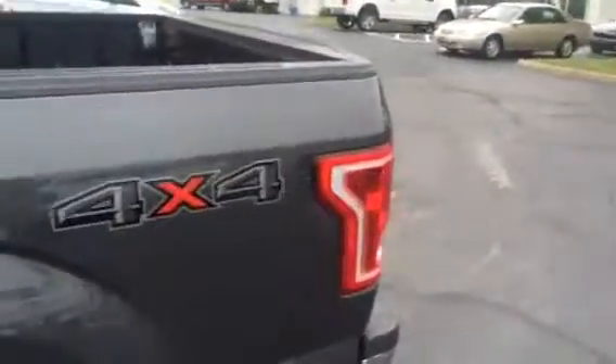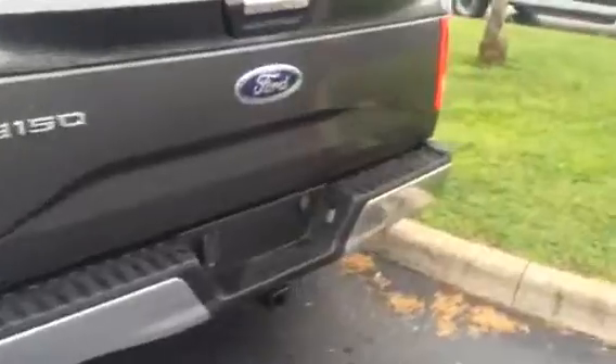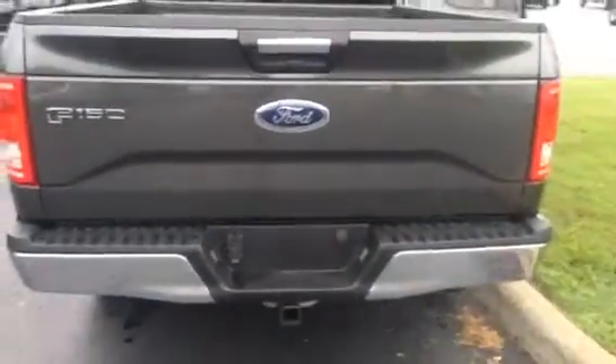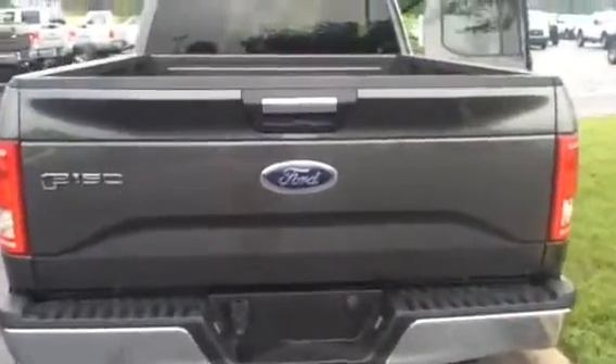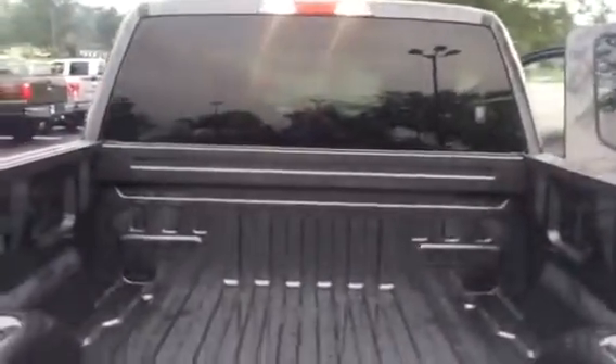This is the four-wheel drive version. You can get it in two-wheel drive or four-wheel drive — depends on your needs. This has the conventional tow package already on it with your trailer hookups. Super cabs mostly come with a six and a half foot bed to haul all your cargo needs.